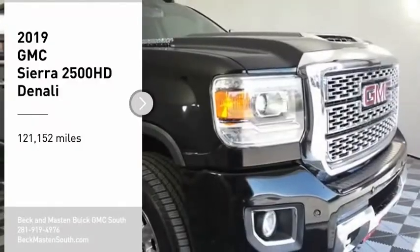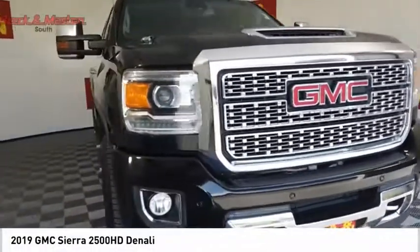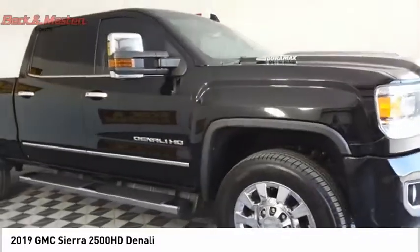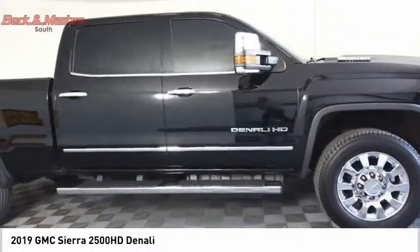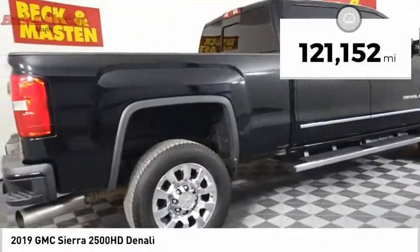We are pleased to show you the 2019 Sierra 2500 HD. The GMC Sierra 2500 HD has all your workhorse basics covered. No worries here — this vehicle has less than 125,000 miles.